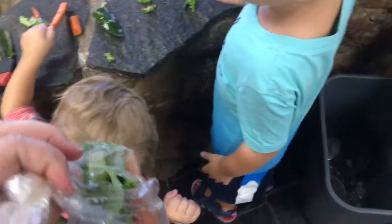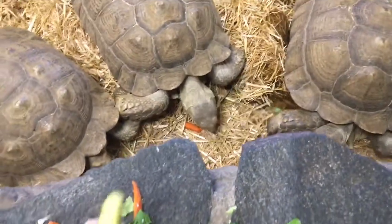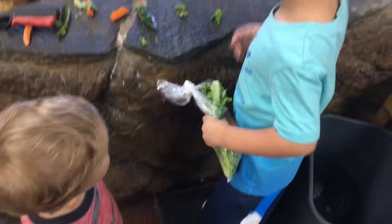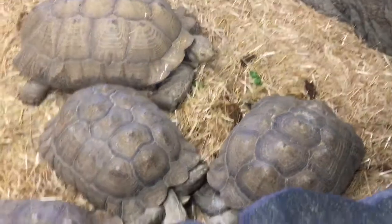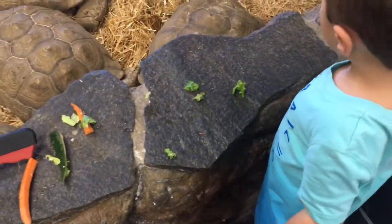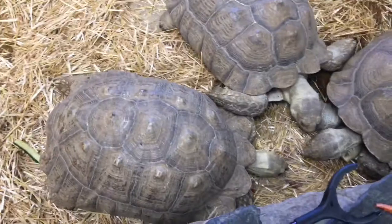We're going to feed the tortoises. Here, Sawyer — take some out of there. They're so big. Big pieces, Sawyer. Big pieces. They're hungry. Don't break it, give them the whole thing. Take out a piece of lettuce and feed the tortoises. Big pieces, Sawyer, don't break them off. Give them a carrot. Getting the kids to feed them was a bit of a challenge, but I had one. And now they're all snacking.